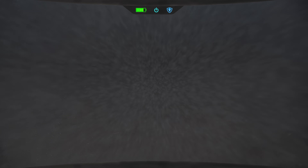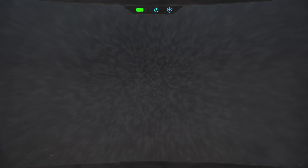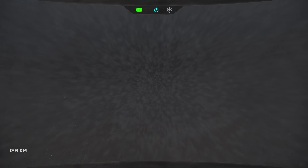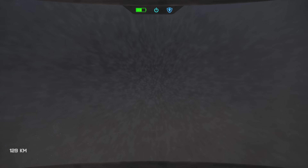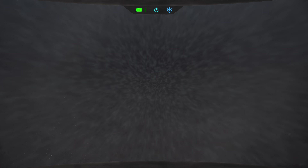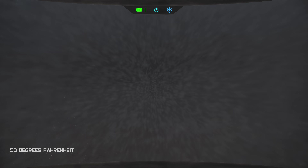Luckily, your special suit keeps you steady and allows you to continue into this hellish abyss. At this stage, you would have plunged through approximately 80 miles of thick, dense, dark clouds. The light of the sun would seem like a distant memory as you find yourself in a pitch-black, lonely environment. However, the atmospheric pressure at this depth would have increased to approximately 10 atmospheres, and the temperature would now be a comfortable 10 degrees Celsius.